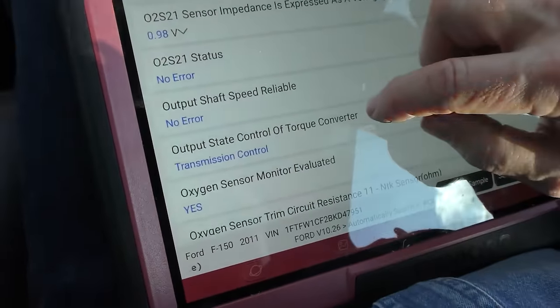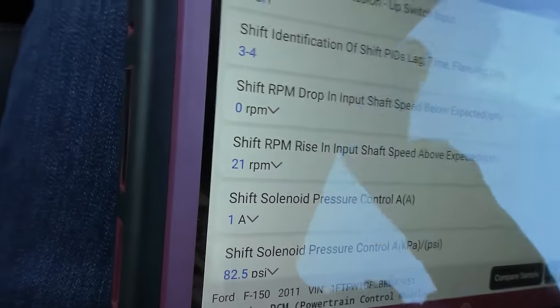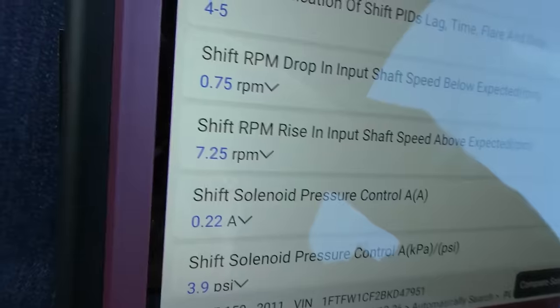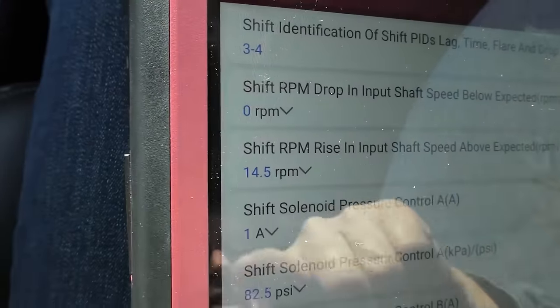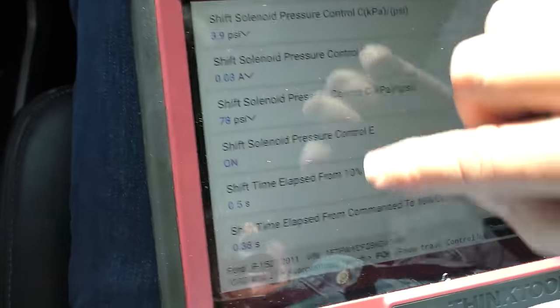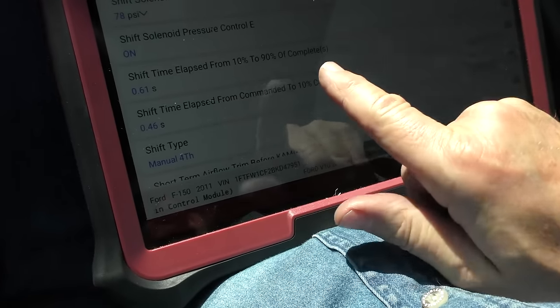He never floored it like that before — he's been babying this thing, and it's going quite well. The output shaft speed is reliable, there's no error — it's not slipping. We're going to watch the shift RPM drop. You can see it did have a little shift drop — this one was a little bit above, and this one is 0.75 below. We're talking 0.75, so that's 75 one-hundredths of one percent. That's actually really normal. This time was 0.75 but the rise above expectation was 14.5, which is a little bit more. So it's wearing but it's not outrageous.